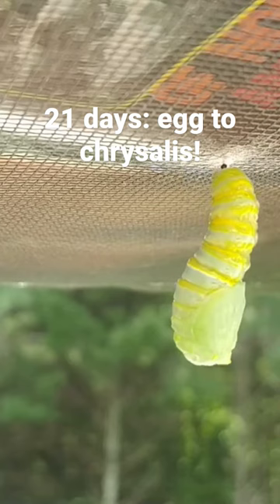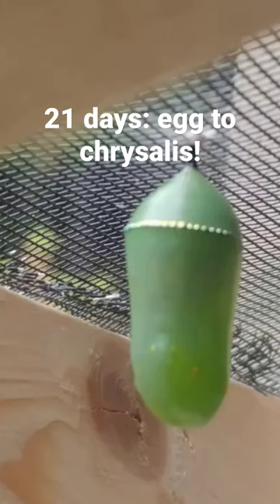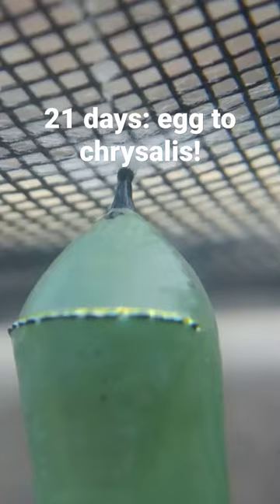The chrysalis itself is remarkable — it's bright green with amazing gold dots on it and dark black markings.